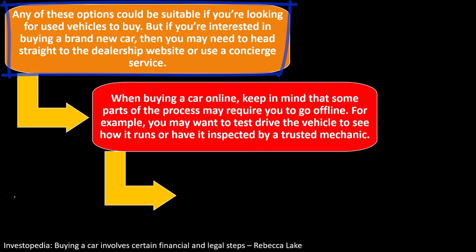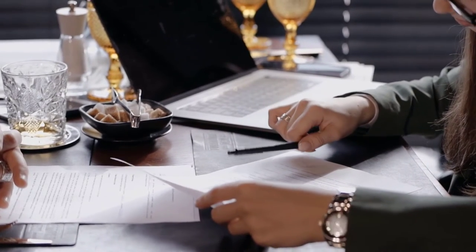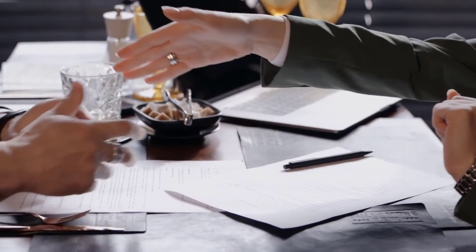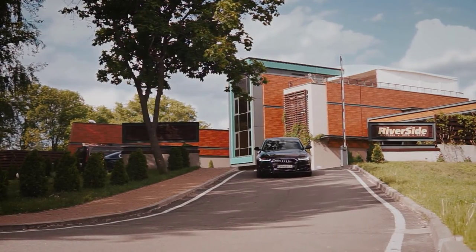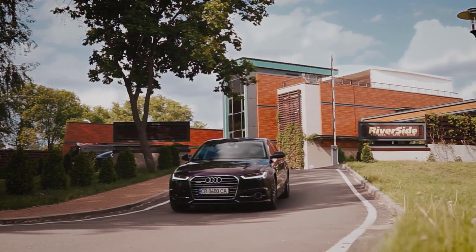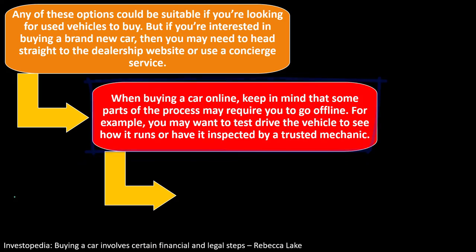With a new car you can go into the dealership with a pretty good idea of a bottom-line price, though you still need to address the financing side as well. When buying a car online, keep in mind that some parts of the process may require you to go offline — for example, you may want to test drive the vehicle to see how it runs, or have it inspected by a trusted mechanic.